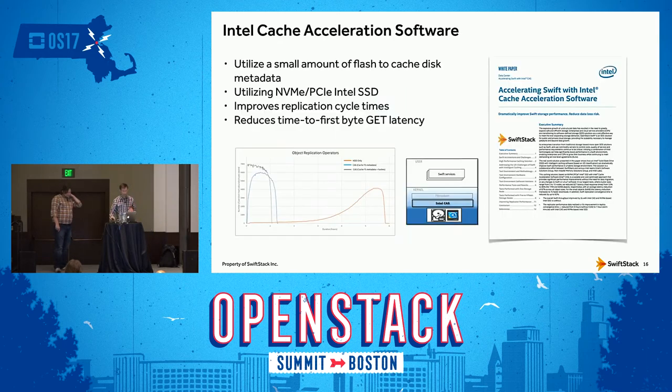We've been working with Intel to throw some fast storage at specific metadata caching on the file system. This allows requests to the underlying file system to respond more quickly. One big benefit is reducing replication cycle times by leveraging a small amount of SSD using a PCIe slot that may not even be used in the system, getting great performance improvements. There are also improvements to time-to-first-byte latency. Adding the Intel cache acceleration software on the file system gives benefit particularly on these dense chassis. There's a kiosk at their booth and a white paper available.